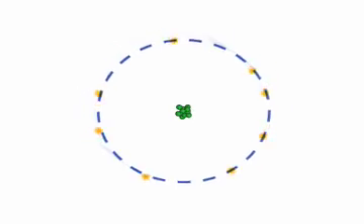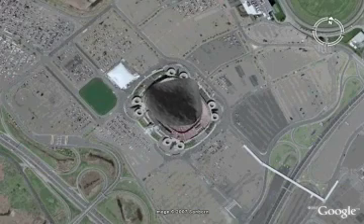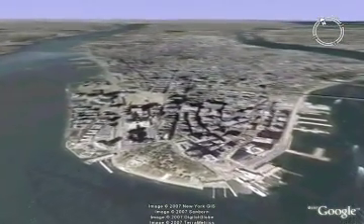Suppose we could generate a force strong enough to crush all the emptiness out of a stone roughly the size of a football stadium. The stone would be squeezed down to the size of a grain of sand and would still weigh 4 million tons. Now imagine something that dense that is not the size of a grain of sand, but rather the size of the island of Manhattan. That's a neutron star, one of the most exotic objects in the universe.